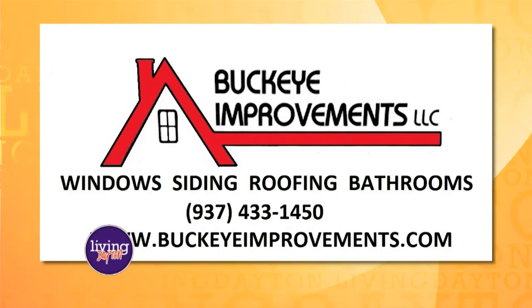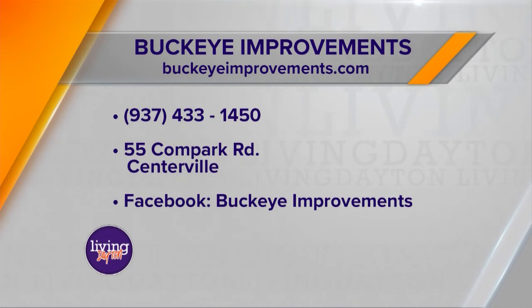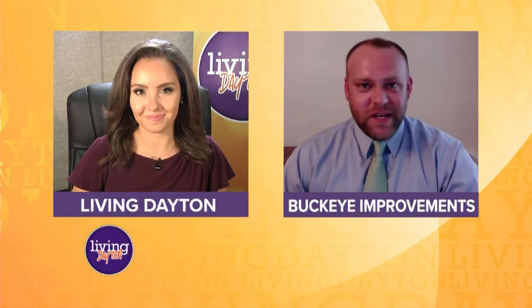It's really straightforward. You can call us at 937-433-1450. You'll talk to Erica or Matt, or maybe even George himself. We'll get you set up with an appointment for a design specialist to come out and go over your project. If we move forward, we'll send an installation manager out to remeasure and take pictures. We send dedicated crews out to do the work. You can also go on our website, buckeyeimprovements.com, or search for Buckeye Improvements on Facebook and schedule an appointment right there. It's easy to get ahold of us — make that dream home a reality.